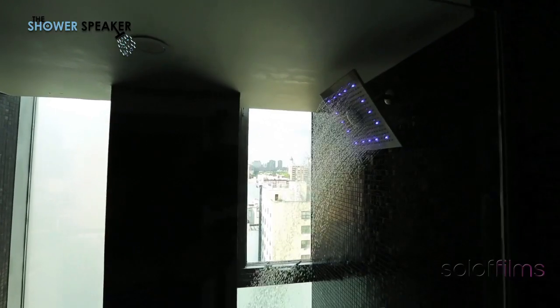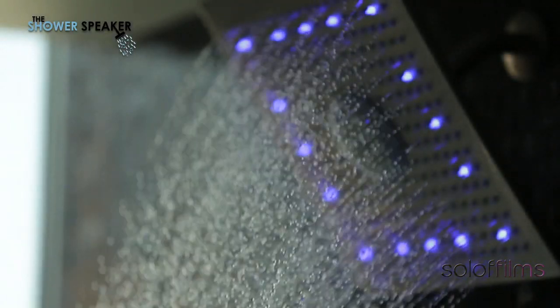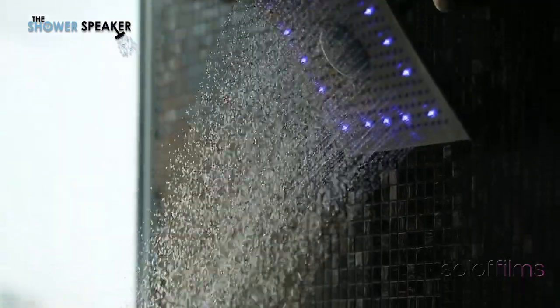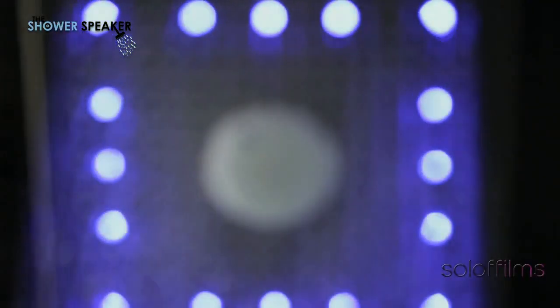Nearly two years ago, the Shower Speaker team and myself set out to solve a simple problem. We wanted to listen to quality audio in the shower. We tried a host of different solutions — docks, Bluetooth speakers, suction cup shower units, even the cheaply made shower heads that were presently available. The resounding issues were the lack of quality audio and a lack of craftsmanship. We found that with the water literally beating down on you, it drowns out the audio. So we thought to ourselves, what if the sound also beat down on you? What would that do for the quality of the audio? Therein, The Shower Speaker was born.